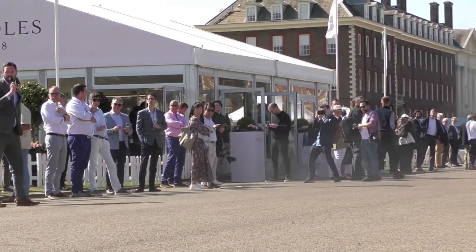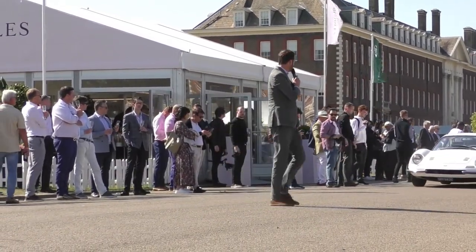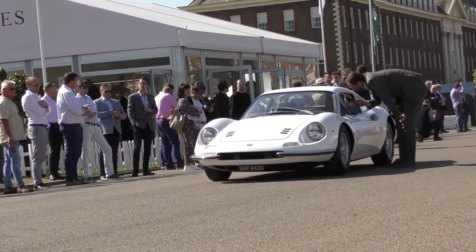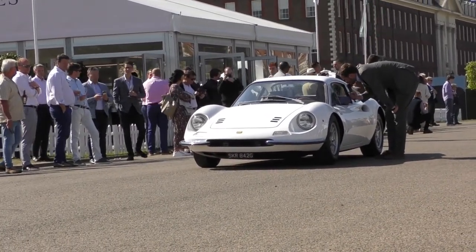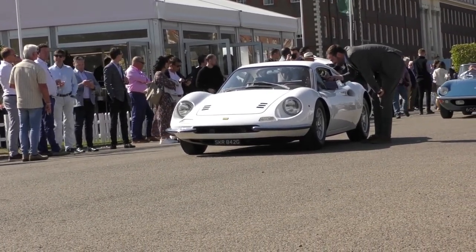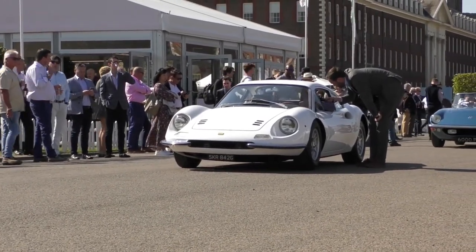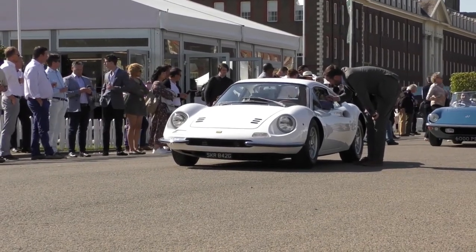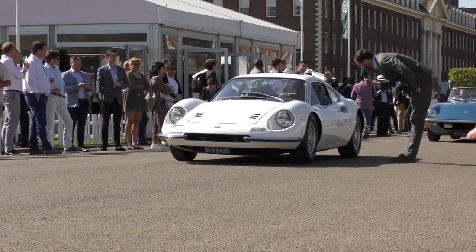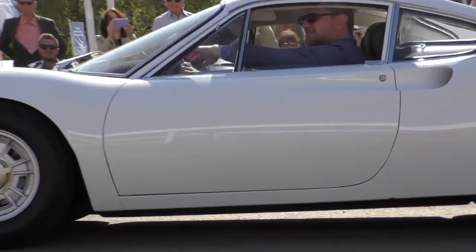Next up, my colleague Anders is here in a lovely little Dino. Good afternoon, Anders — what are you driving? A 206. What's special about a 206? For starters, an all-aluminium body. It's got the early all-aluminium 2-litre V6 engine rather than the 2.4 that came later — the rarer, earlier, original Dino. He's come all the way from Denmark to drive this car today. The little 206 Dino — very rare car.